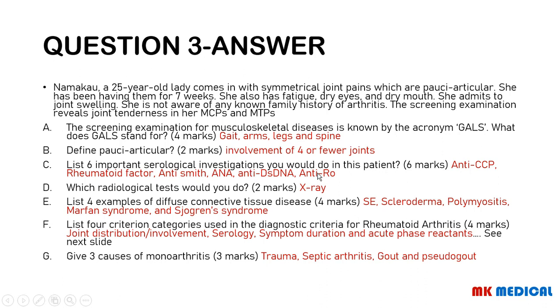For radiological tests, you may do an X-ray, bone scans, and an MRI. The 4 examples of diffuse connective tissue diseases are: SLE (systemic lupus erythematosus), scleroderma, polymyositis or dermatomyositis, Marfan syndrome, and Sjogren's syndrome.